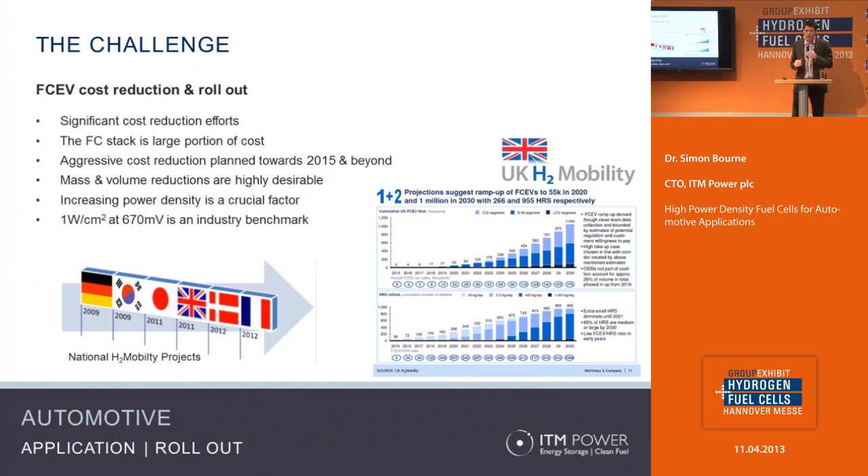To give an idea of what power density means in practice, an industry benchmark is one watt per square centimeter at 670 millivolts, and that's quite a tough target to meet.